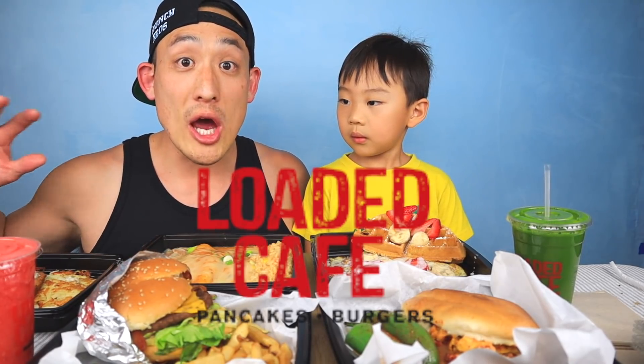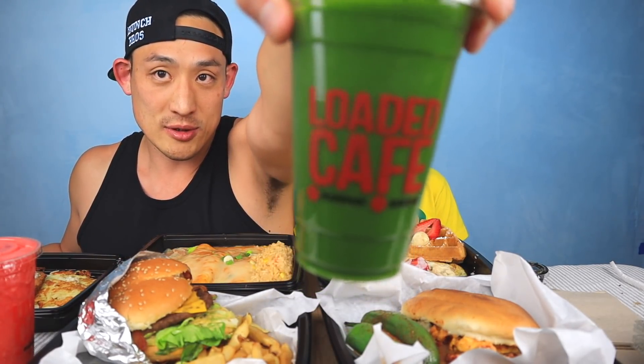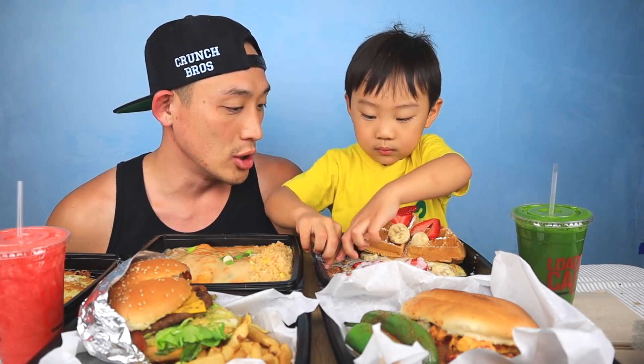Whoa, check it out! Do you know what we're doing today? This is Loaded Cafe! Look, it's Loaded Cafe. Make sure you guys leave us a comment down below, because we do a lot of questions and answers. Make sure you guys leave us a question down below for Jordan to answer.